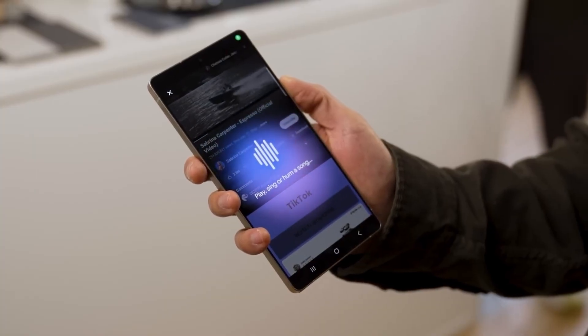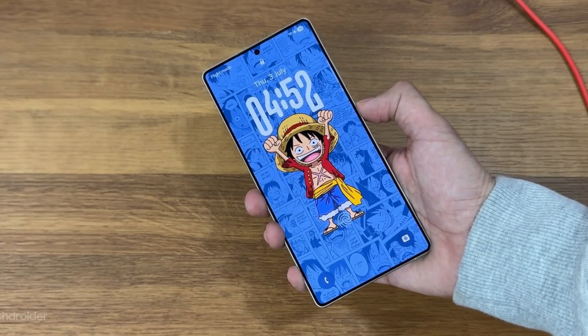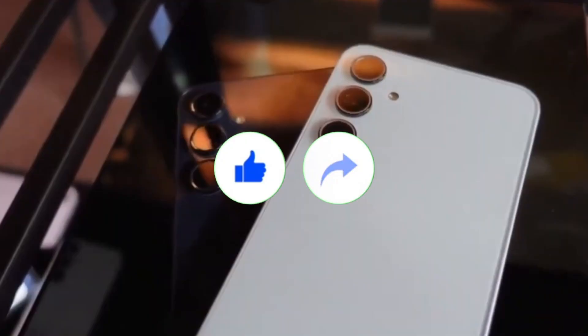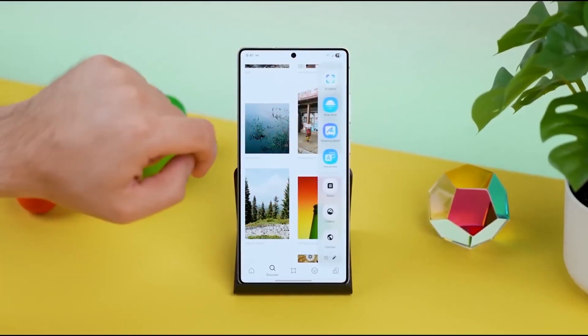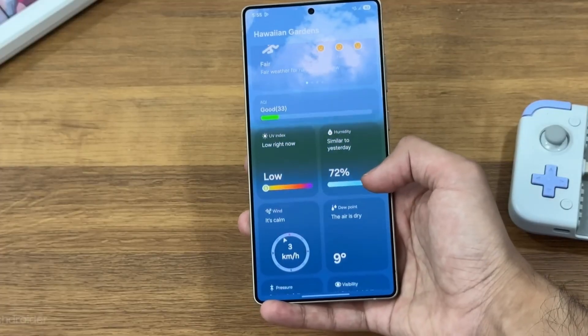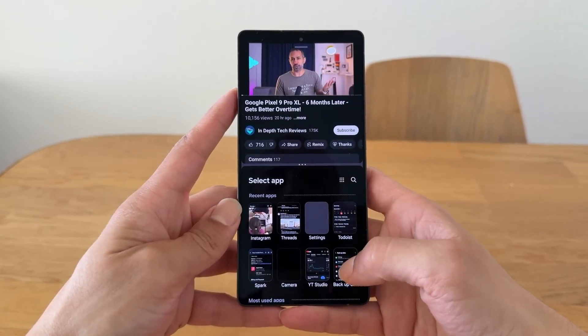Hey everyone, welcome back! Sam here, and if you enjoy staying ahead of every Samsung update before it even goes public, then you're in the right place. Don't forget to hit like, share this video with your tech buddies, and subscribe for more updates that make sense of every leak before it drops. Now let's dive in, because One UI 8.5 is shaping up to be one of the most creative, playful, and surprisingly smart updates Samsung's ever released.